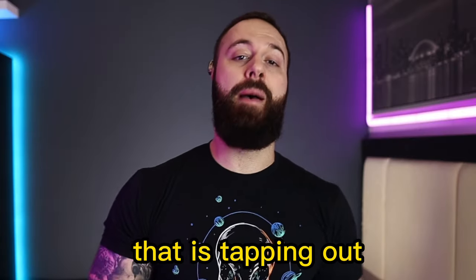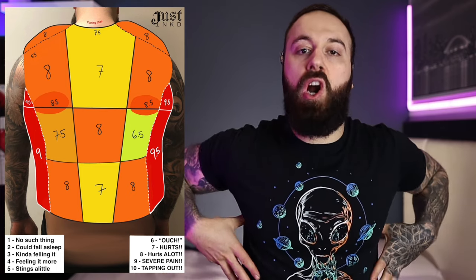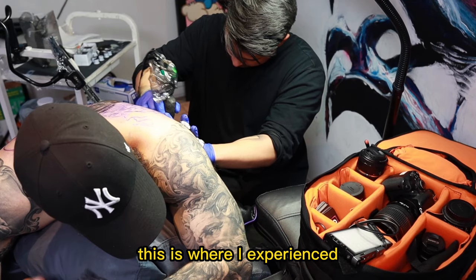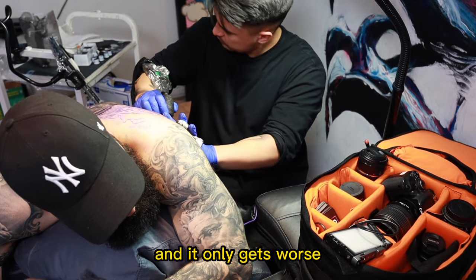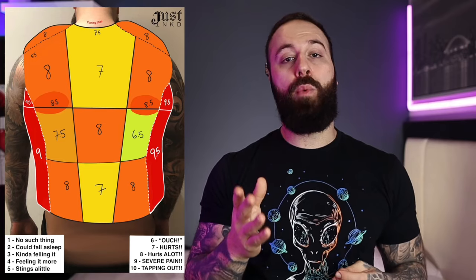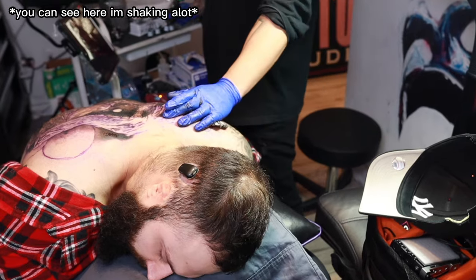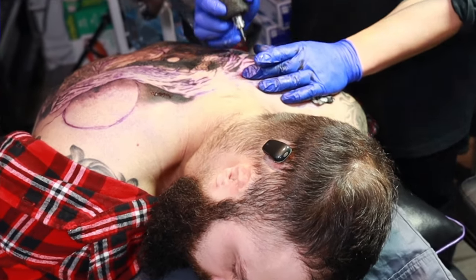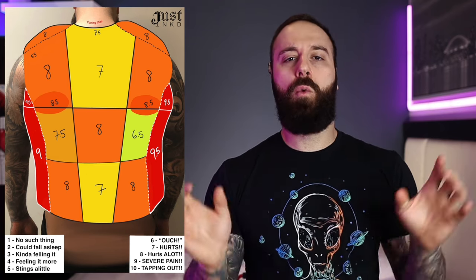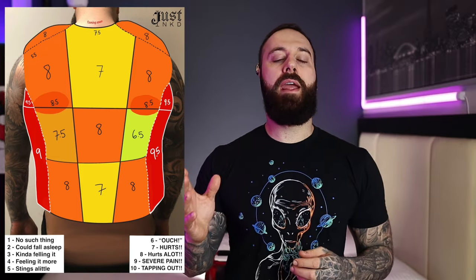My most painful areas were on the sides of the back near the ribs as it wraps around. This is where I experienced the most pain, and it only gets worse as you move up. I found the most pain around where the armpit meets the lat. This is actually the spot where I went into shock, threw up, and had to stay the night at the shop — so watch out for that area.